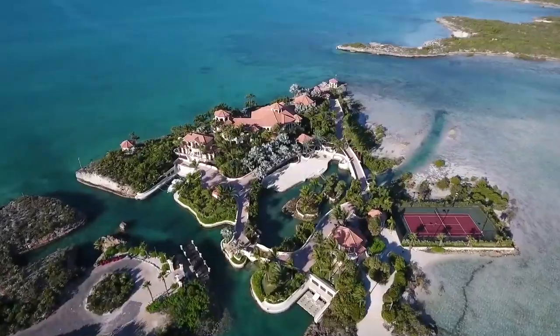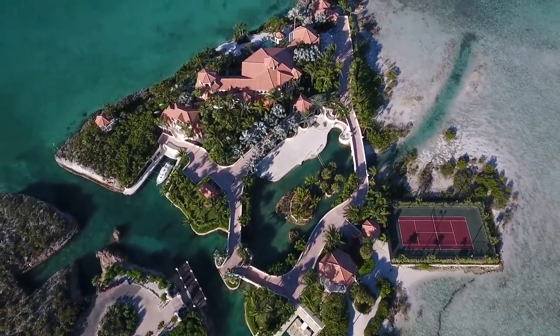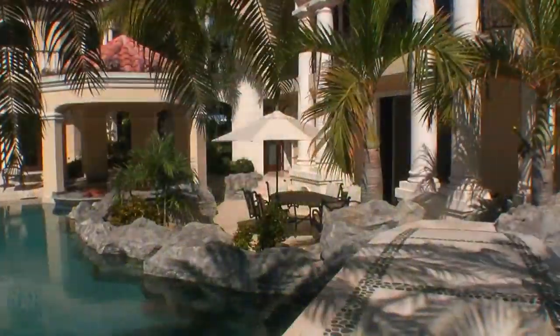Emerald Cay was for sale at $75 million, but the price dropped to $48 million until it finally sold for $21 million in 2012. Local reports indicate that it would bring over $50 million if the current owner decided to sell.